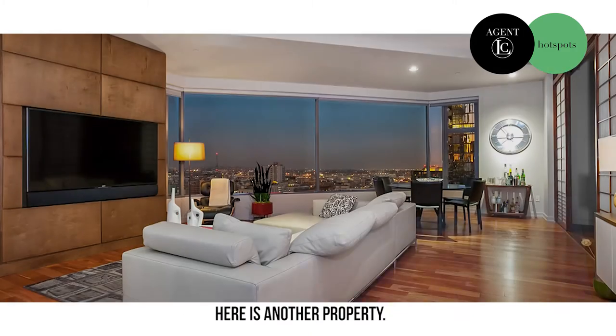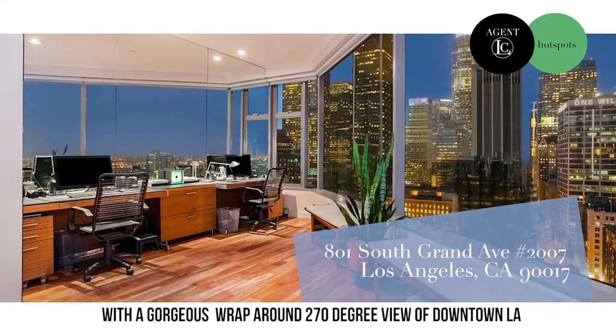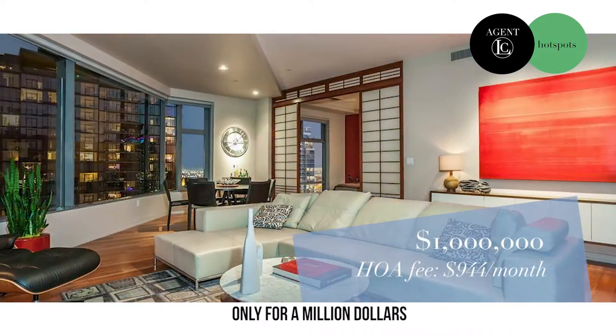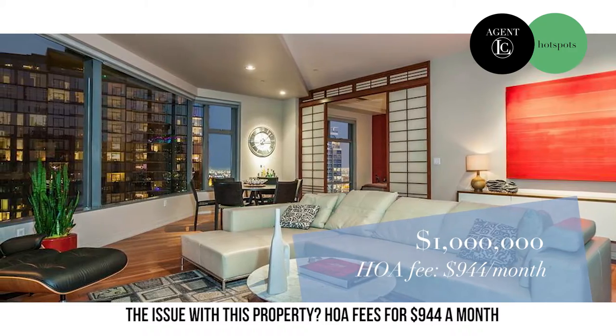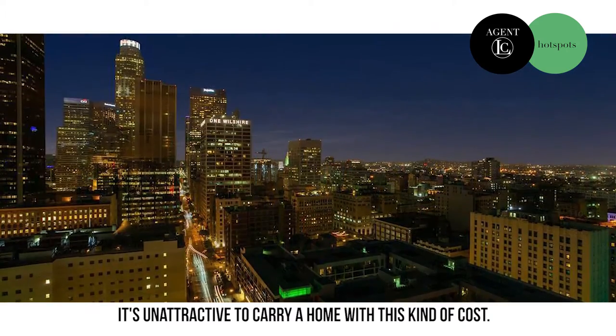Here's another property: 801 South Grand Avenue, Unit 2007, with a gorgeous wraparound 270-degree view of downtown LA — only for a million dollars. The issue with this property? HOA fees of $944 a month. It's unattractive to carry a home with these kinds of carrying costs.